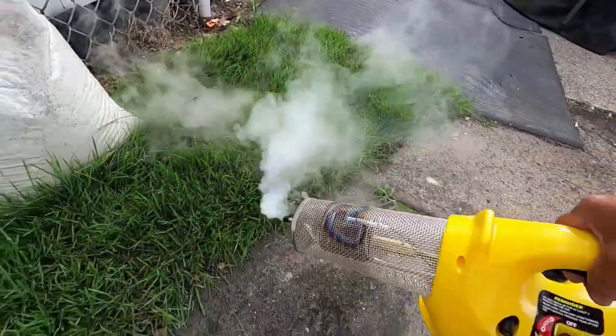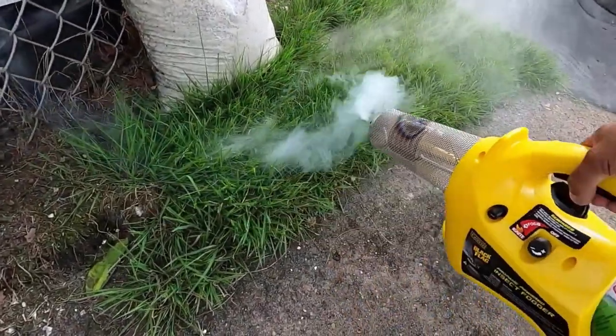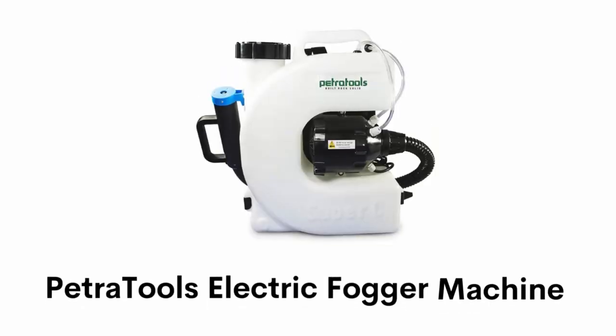It is easy to use — simply pump the trigger at the rate of once every three to four seconds as you work around the outdoor area.